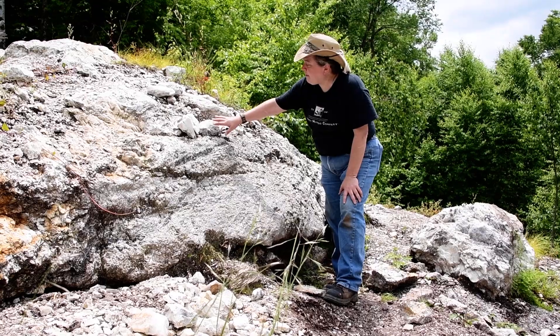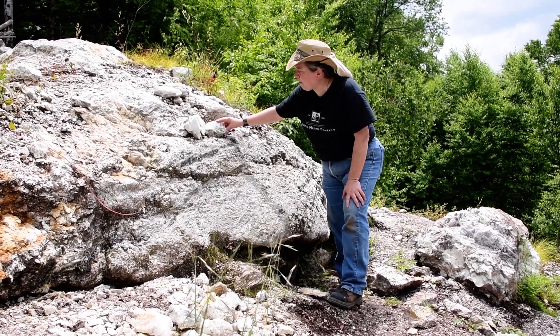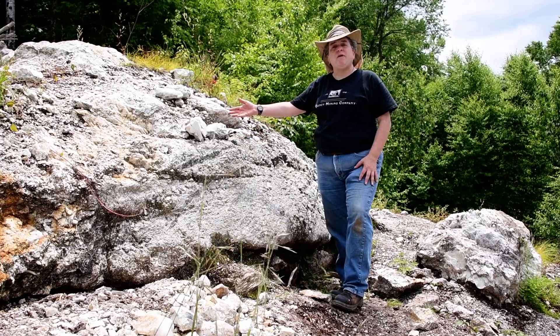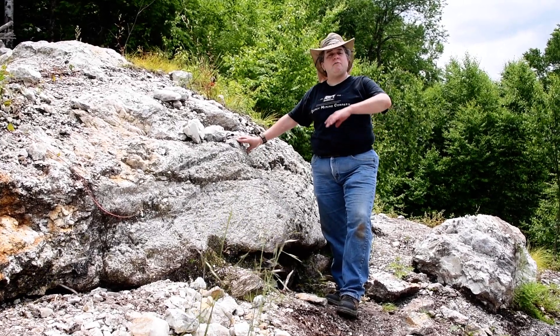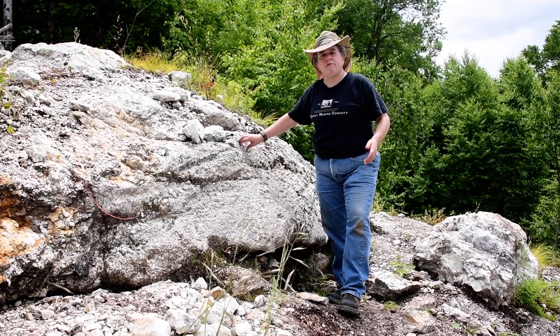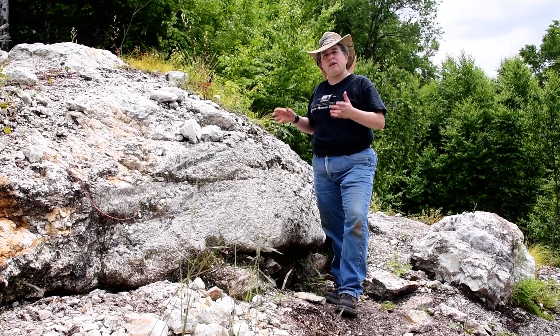You can see some examples of these very large crystals. I've got some big feldspar crystals here, but those aren't even that big for pegmatites. Some pegmatites have feldspar and other crystals that are 10, 20 feet long. So we're talking about really big crystals.